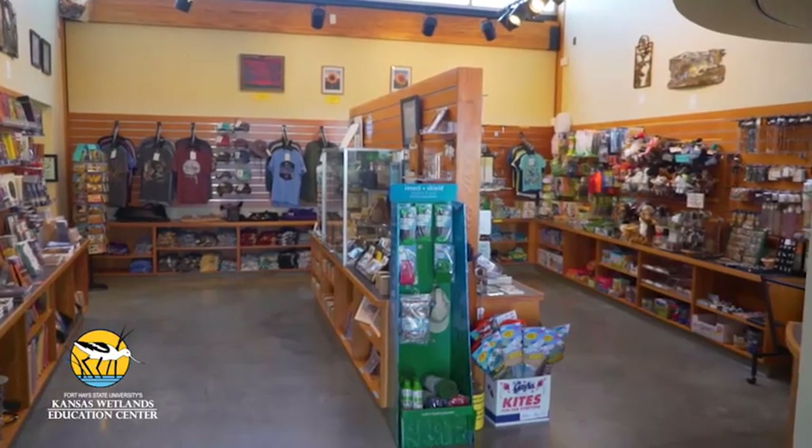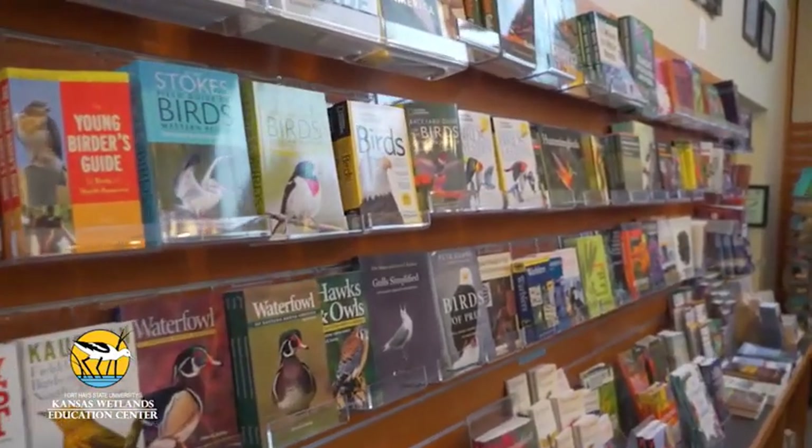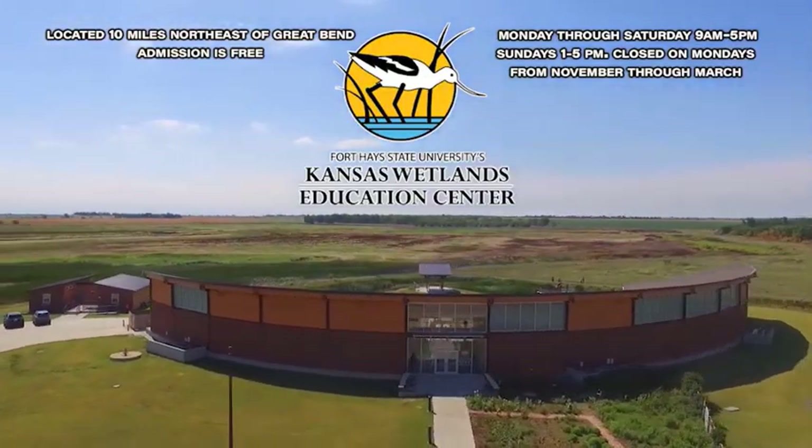Shop the Wetlands gift store with a variety of nature-themed items, field guides and bird feeders, Kansas-made items, and children's toys. Make Kansas Wetlands Education Center part of every trip to Cheyenne Bottoms.